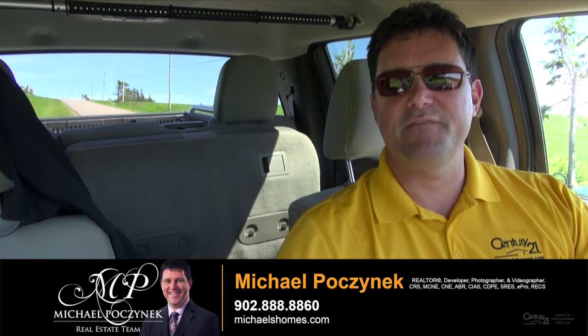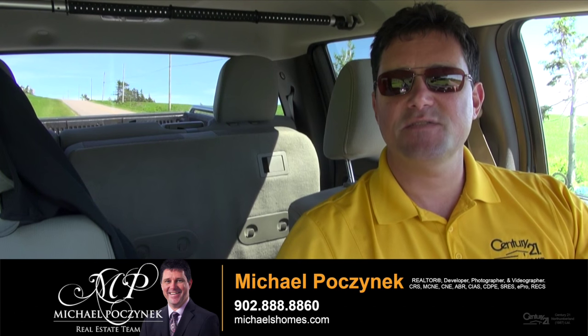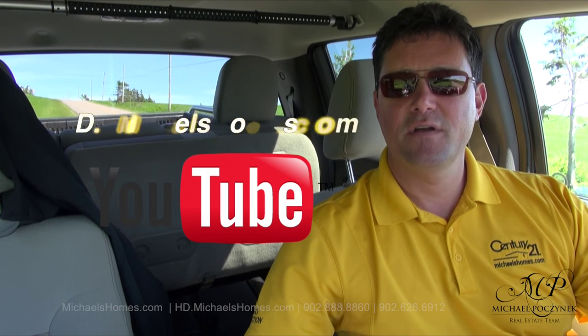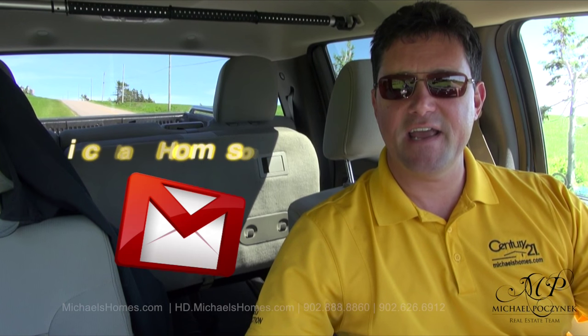Thank you for watching my video on the two waterfront lots in Seaview, Prince Edward Island, Canada. For more videos like this, make sure you subscribe to my YouTube channel at hd.michaelshomes.com. And for PEI real estate tips, tricks, traps, and new listings, be sure to join my weekly newsletter at michaelshomes.com. Thank you. Have a great day and remember to buy it right.